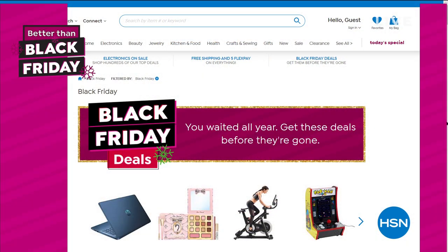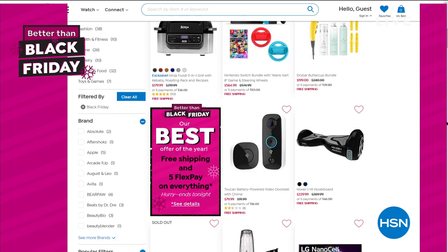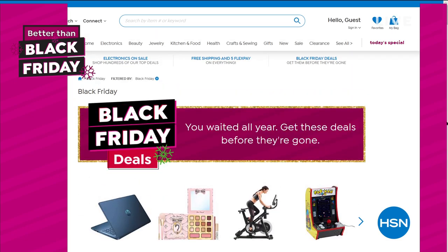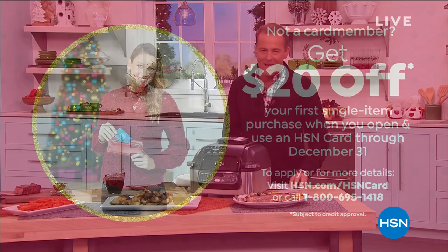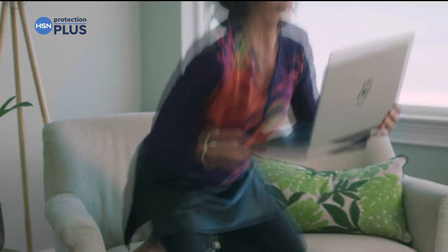Coming up next, our secret surprise is revealed. On hsn.com, Black Friday deals — better than Black Friday deals — are all active. So many great ideas. Thanks for you, thanks for the kids, thanks for the entire family. And if you are shopping a lot with us over the holidays, don't forget to apply for an HSN credit card — get $20 off your first single item purchase if you apply right now.